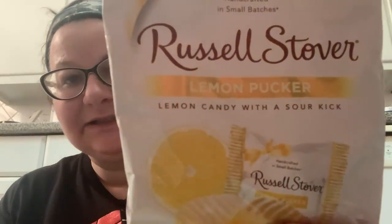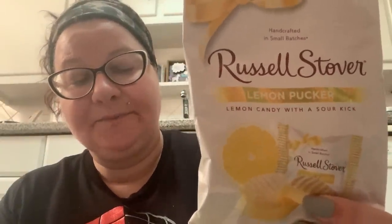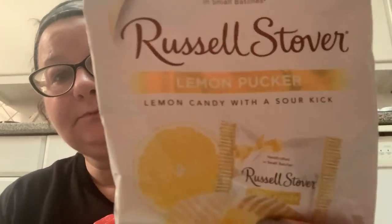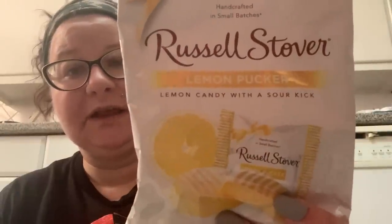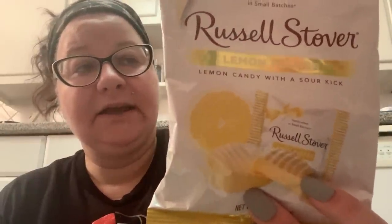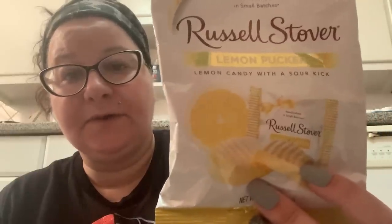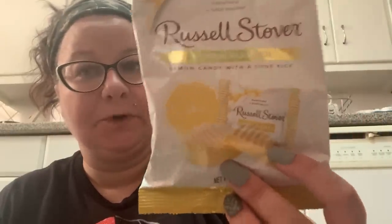I tried these before and was a little iffy, but I just had to get them again — they were really really good. I'm not supposed to be eating sugar, but I do love lemon. If you guys love lemon, give these a try: these are the Russell Stover Lemon Pucker. They taste like white chocolate with lemon flavoring, and in the middle there's this sour sugar like Sour Patch Kids — really really good stuff.